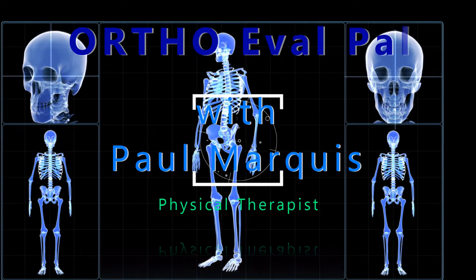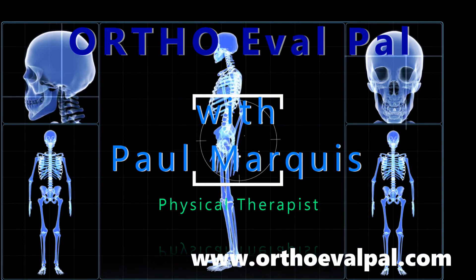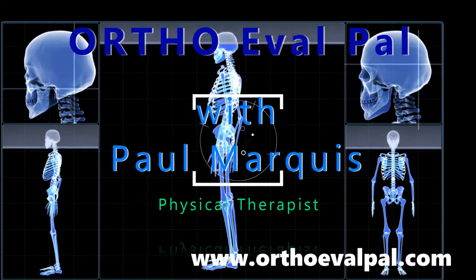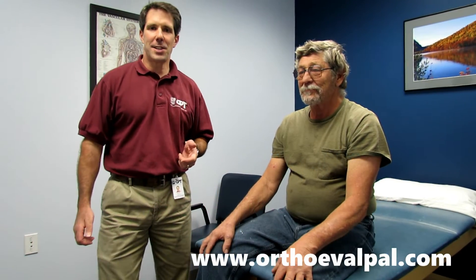Welcome to OrthoEvalPal, where we help you build confidence in your orthopedic evaluation and management skills. Hey everybody, this is Paul from OrthoEvalPal, and thank you for watching today.